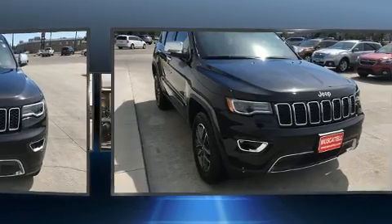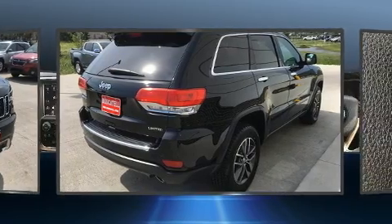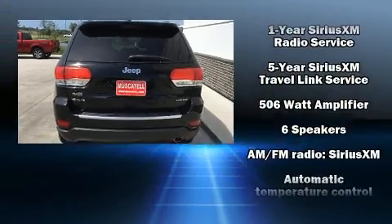Like leather upholstery, one-touch window functionality, heated front and rear seats, front dual zone air conditioning, remote keyless entry, a roof rack, and seat memory.